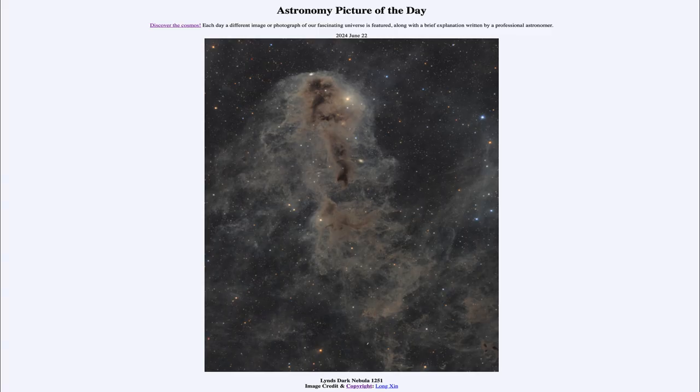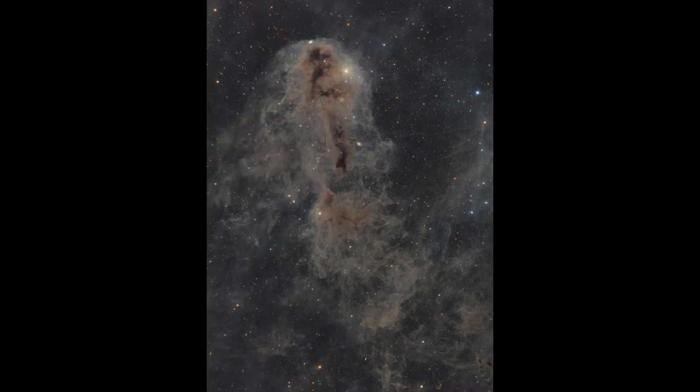Greetings and welcome to the Astronomy Picture of the Day podcast. Today's picture for June 22nd of 2024 is titled Lynn's Dark Nebula 1251. Here we see a star-forming region — a very young one just getting started — known as a dark nebula, cataloged in Lynn's Dark Nebula catalog. It is about a thousand light years away from us and is a concentration of material.